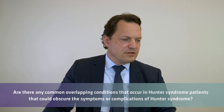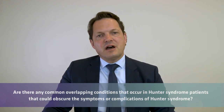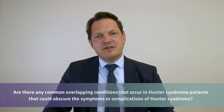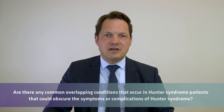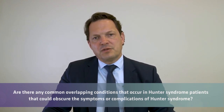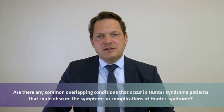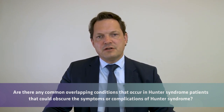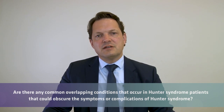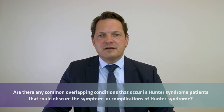Question: are there common overlapping conditions that could obscure the symptoms of Hunter's Syndrome? Yes, other genetic and general diseases can obscure the symptoms. Features like ENT problems or hernia are not very specific on their own, but you should be trained in recognizing patterns — combinations of different symptoms — which makes it much easier.